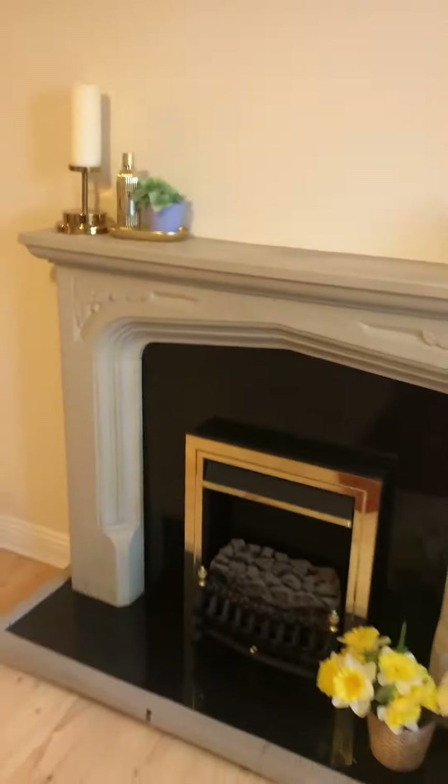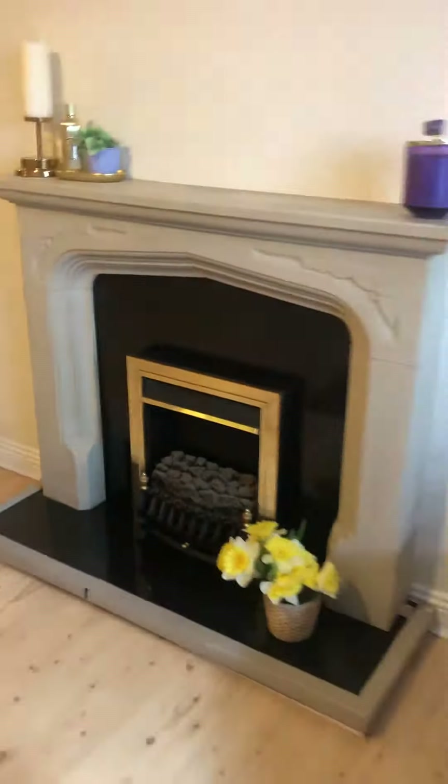It leads out to a lovely balcony. You've got your electric fire there, and your balcony is very large — super private, you're not overlooked at all, which is fantastic.